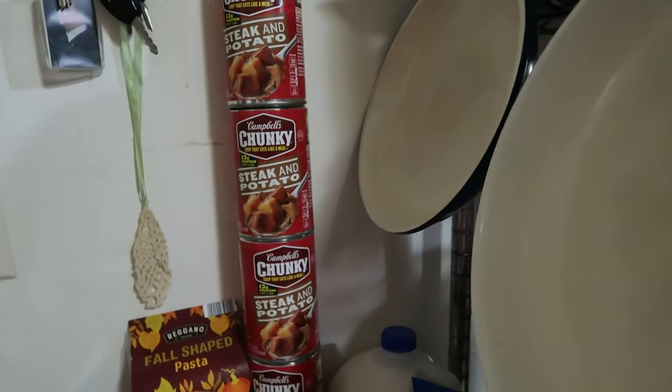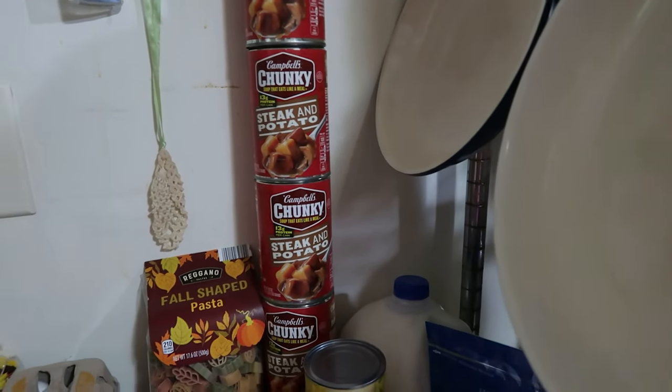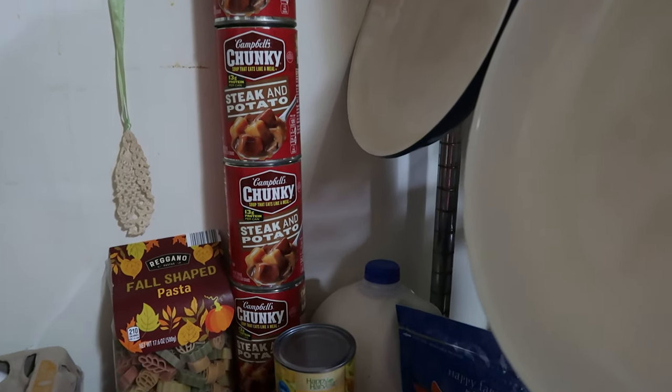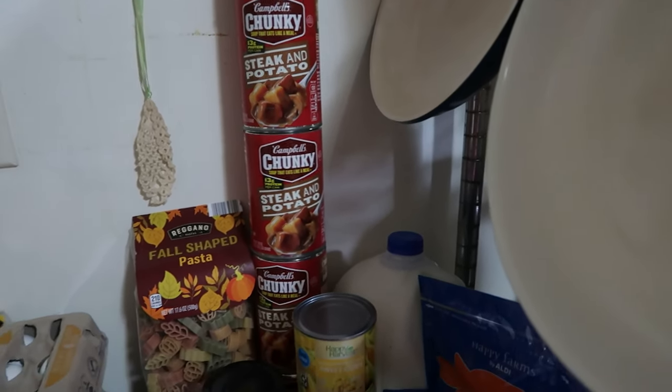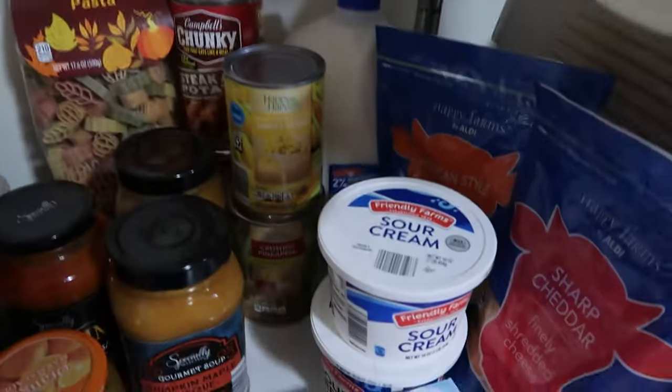Five cans of steak and potato soup — there's one meal each week we change things up on, and one night this upcoming week we're doing canned soups for dinner for our family, so that's why there are five cans there.